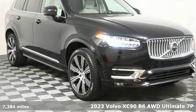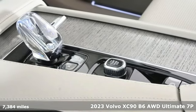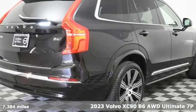Here's a 2023 Volvo XC90. It has a look of sophistication, a feel of modern luxury, and a drive of unparalleled satisfaction.